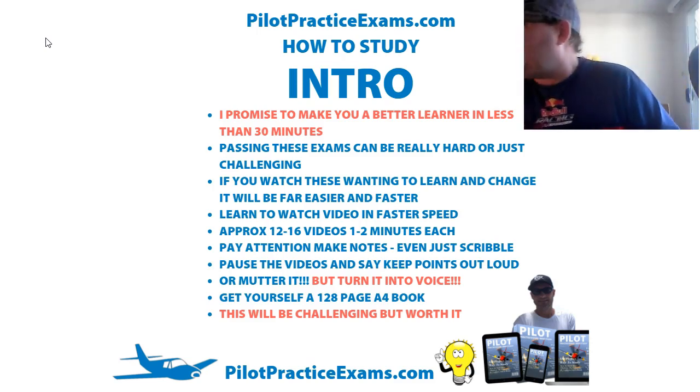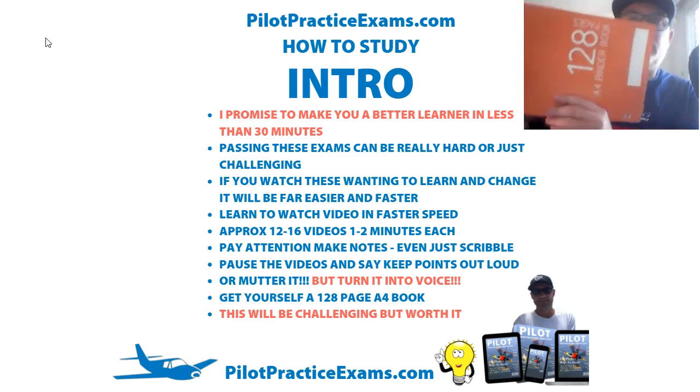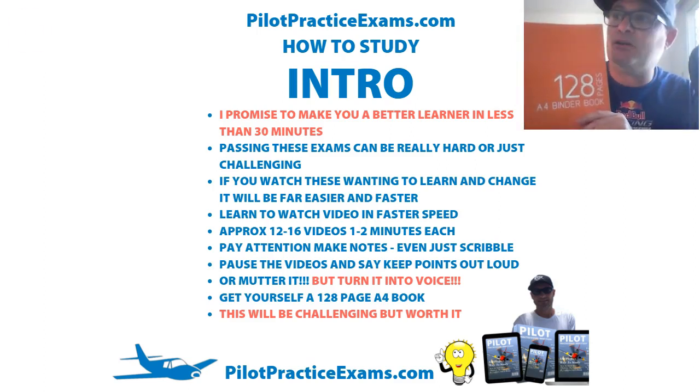Grab yourself one of these — a 128-page exercise book. You're going to need that to record everything you do. This will be challenging, but it'll be worth it.